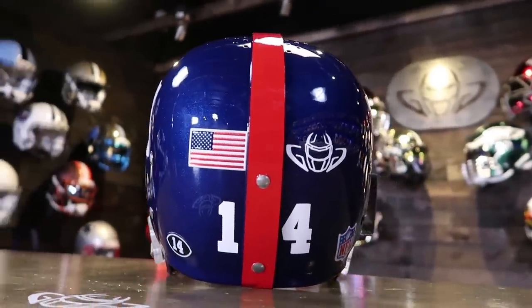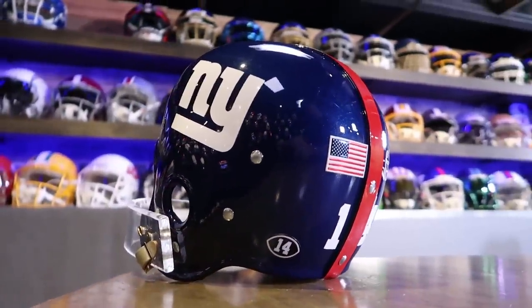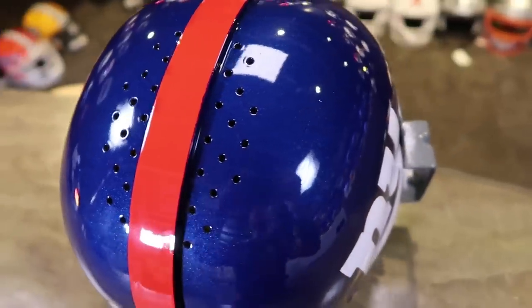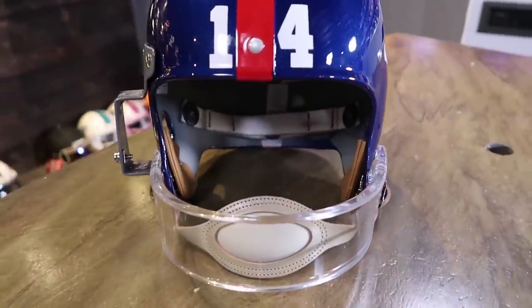Here's what we've got for the back: American flag, number 14, our logo, and then the NFL logo. NY on the sides, the really cool handle, and 14 in the front. Put it on your head — there we go, let's strap her up. That chin strap is lovely. So here we have it — our first classic helmet: the suspension helmet from the 1950s that Ya Tittle wore, now restored and updated.